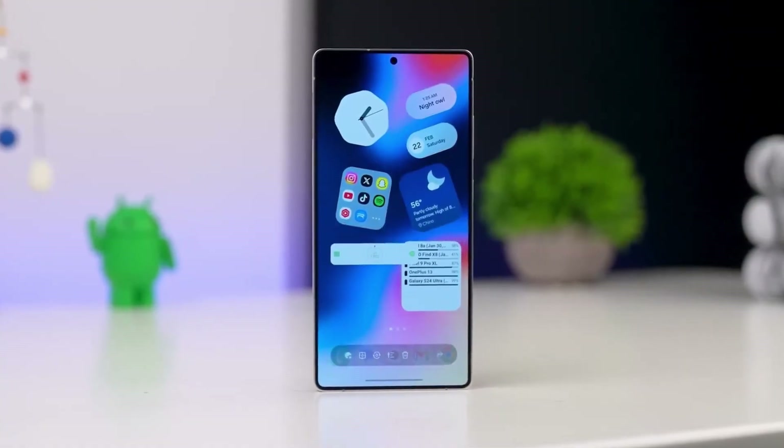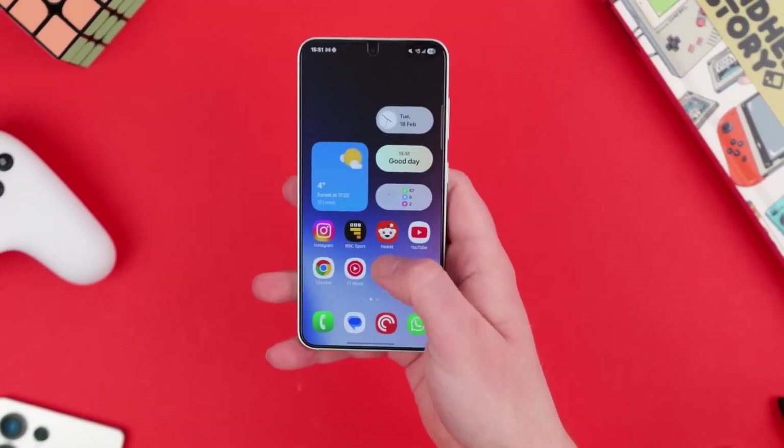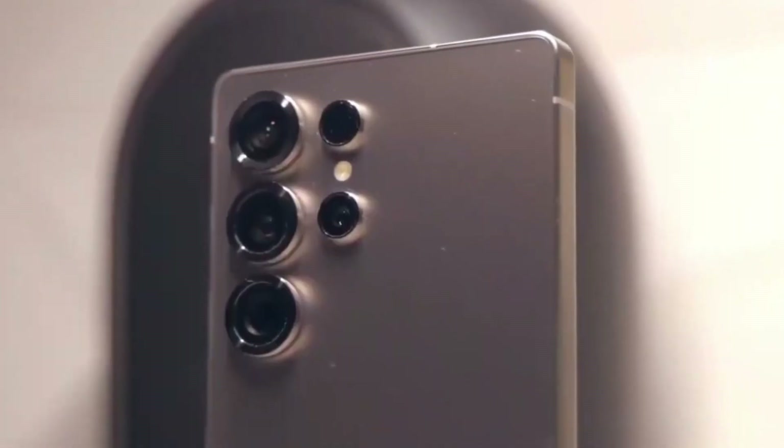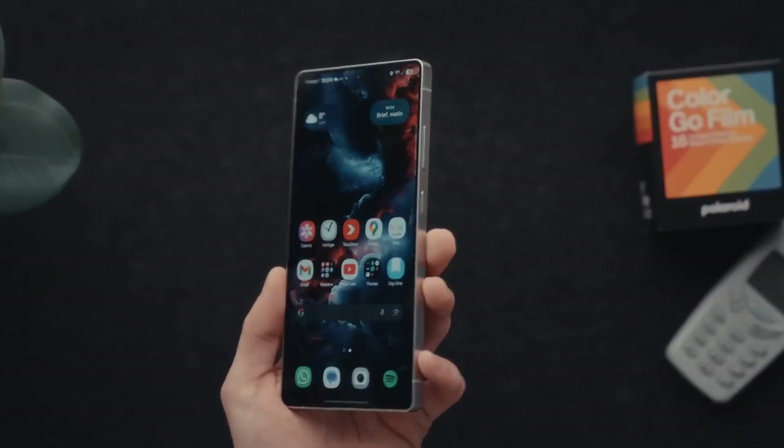Samsung is gearing up to do something we've literally never seen before on a smartphone screen — and no, that's not an exaggeration. The upcoming Galaxy S26 Ultra is just a couple of months away, and if these leaks are real, Samsung might have just changed the game for display tech again.